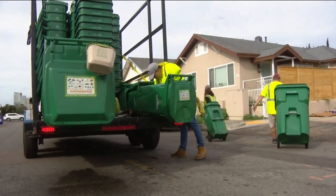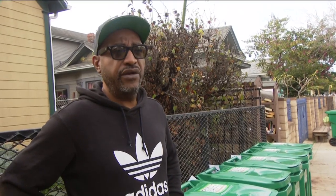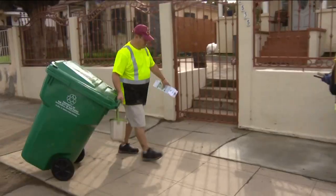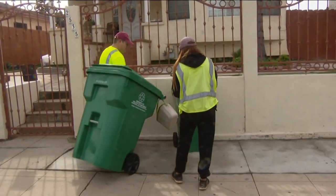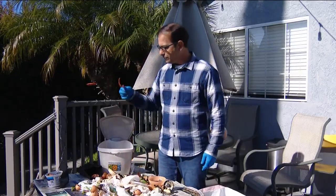Pettis believes his neighbors will support the program too. They have participated in actually being responsible with the recycling over here and making sure to separate the items, so he thinks this is the type of neighborhood that would be supportive of such a program. Eggshells can also go in there.